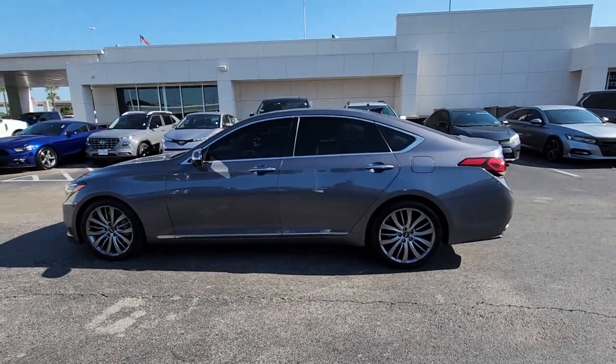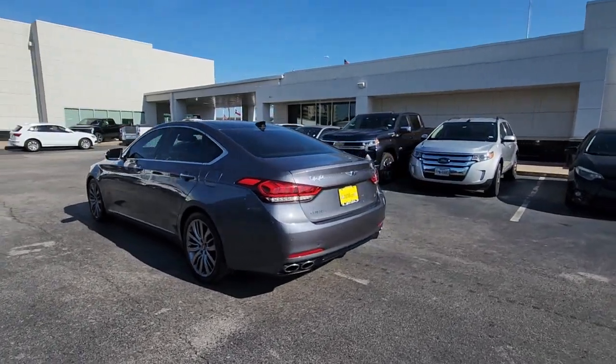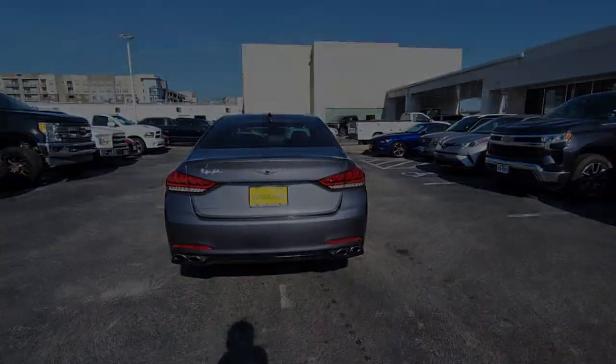Get into a car with value. 2015 Hyundai Genesis. This vehicle is an outstanding buy with fewer than 80,000 miles on the odometer.